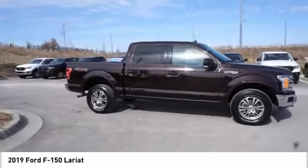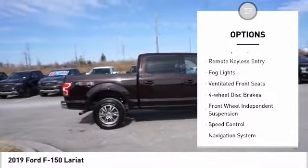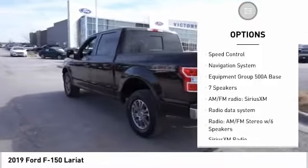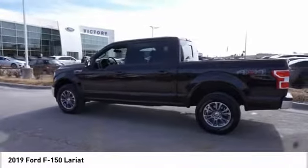Here are some of this vehicle's great options: electronic stability control, brake assist, traction control, rear step bumper, remote keyless entry, fog lights, ventilated front seats, four-wheel disc brakes, front wheel independent suspension.